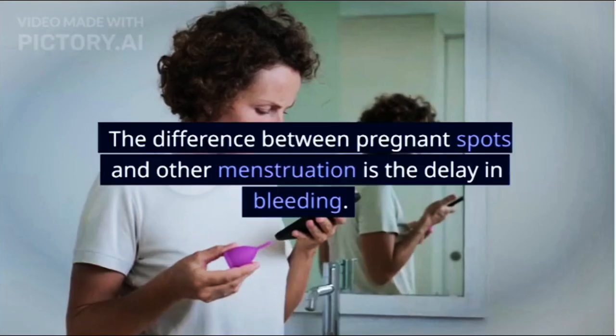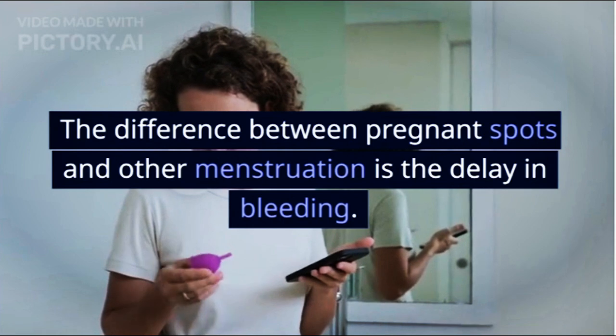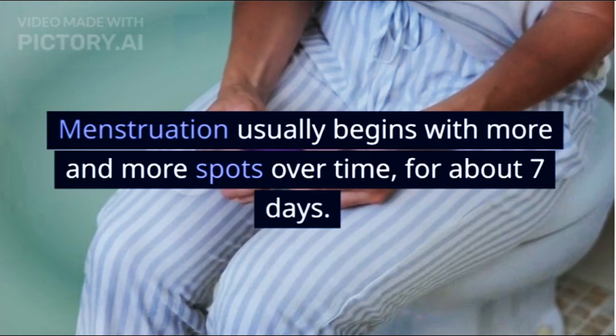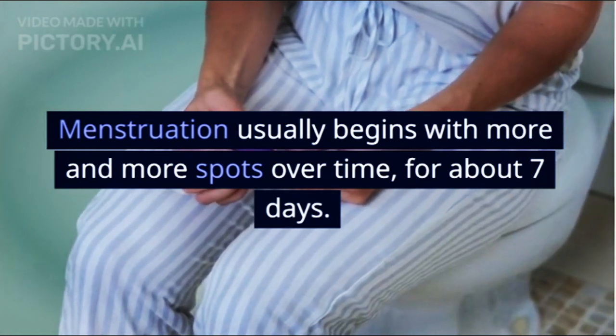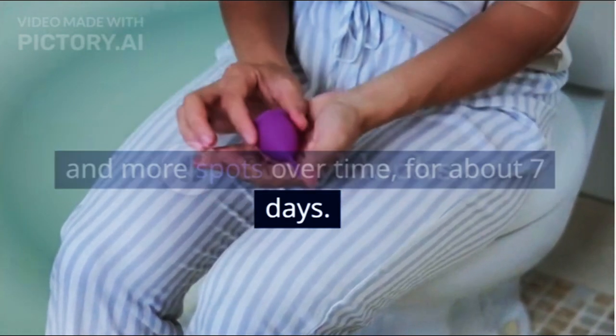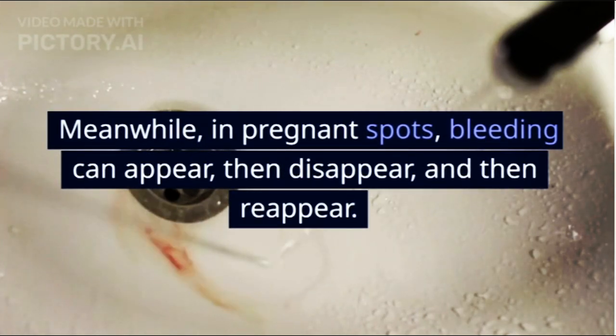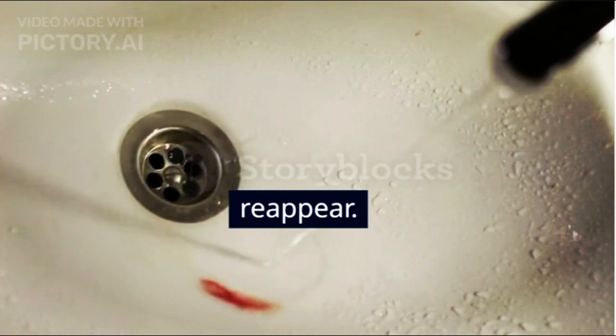6. Pause Time. The difference between pregnancy spots and menstruation is the delay in bleeding. Menstruation usually begins with more and more spots over time, for about 7 days. Meanwhile, in pregnant spots, bleeding can appear, then disappear, and then reappear.